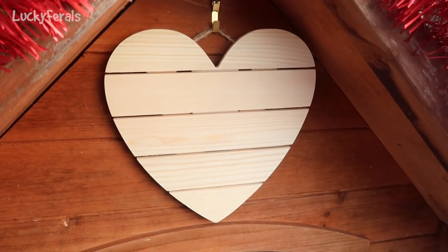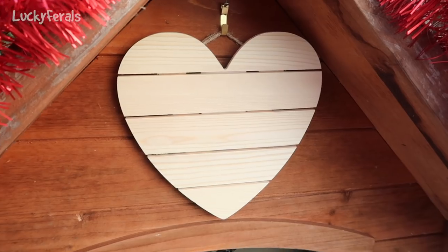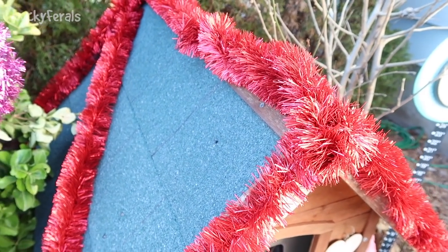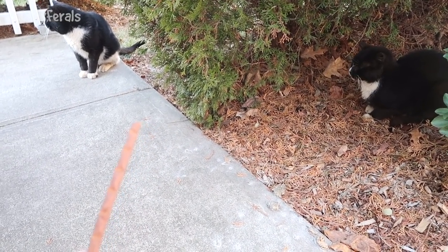Thank you so much, Zoha, for sending the Dollar Tree gift card — I put it to really good use. This heart was three dollars from Joann's. Thank you again, Eva Lash, for the Joann's gift card; I put it to good use. And then this garland was $1.25 from Big Lots.